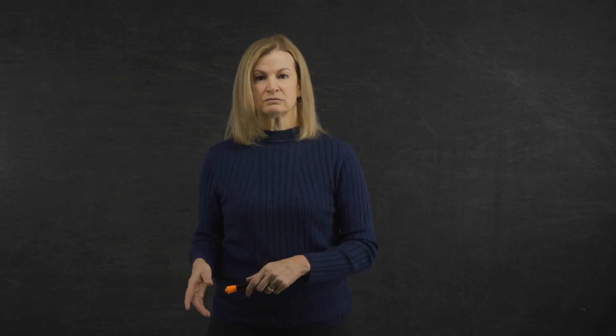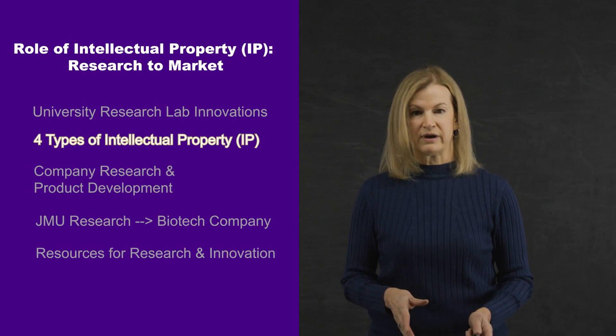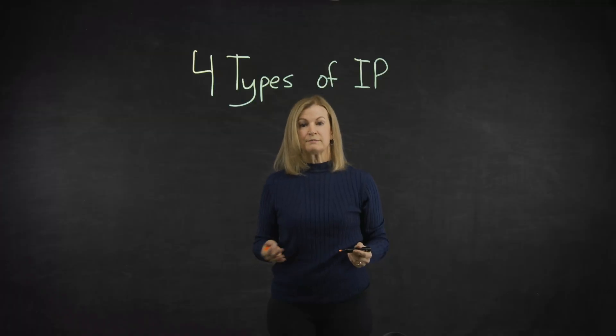Research and innovation, as shown in the previous video, often lead to IP and new products. In this segment, let's look at the four types of IP: first, patents.